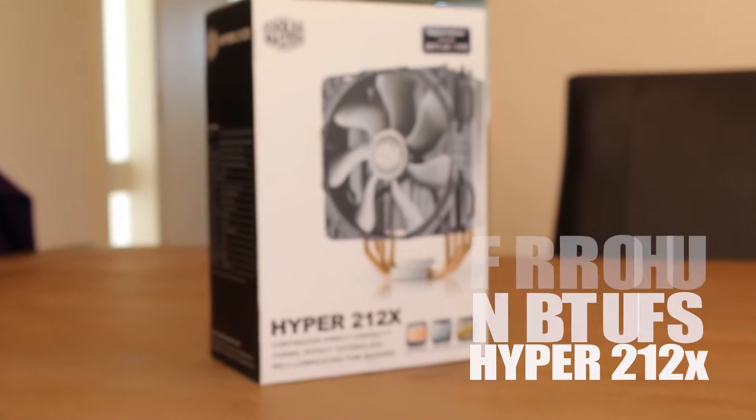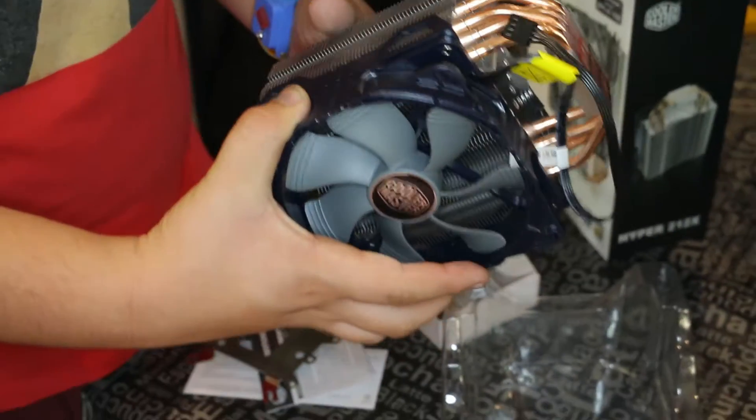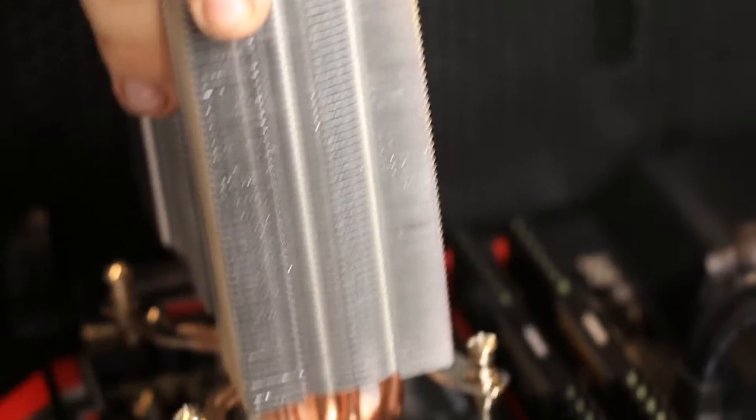For our cooler, we chose the Cooler Master 212X because it's a very popular and reliable air cooler and, for the price, one of the best out there.